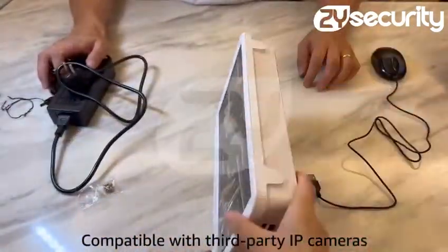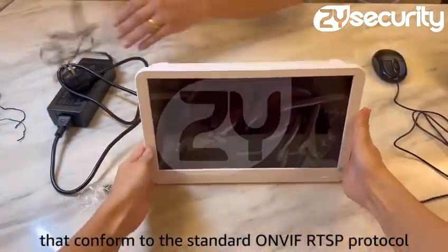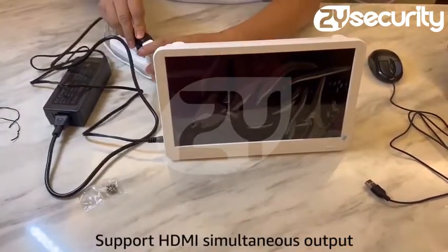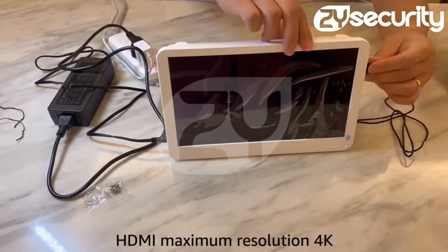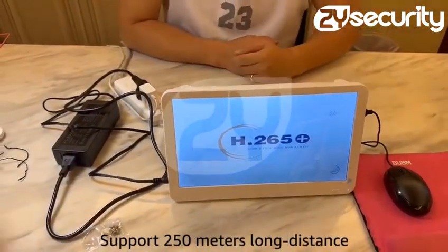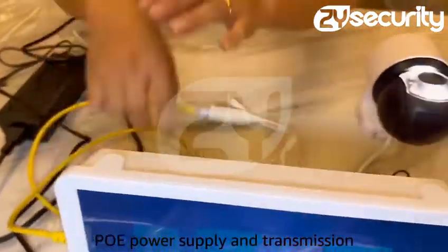Compatible with third-party IP cameras that conform to the standard ONVIF/RTSP protocol. Support HDMI simultaneous output, HDMI maximum resolution 4K. Support 250 meters long-distance POE power supply and transmission.